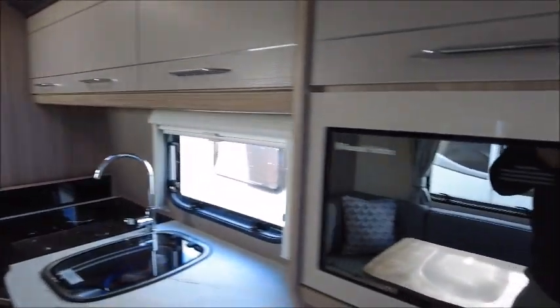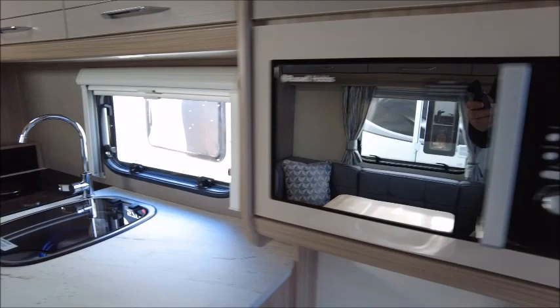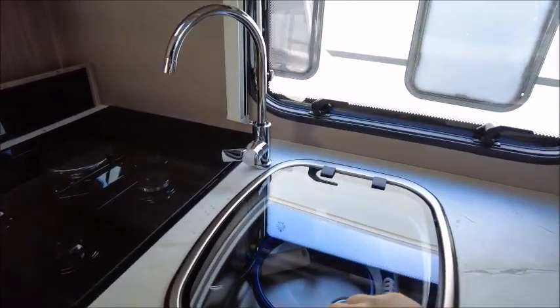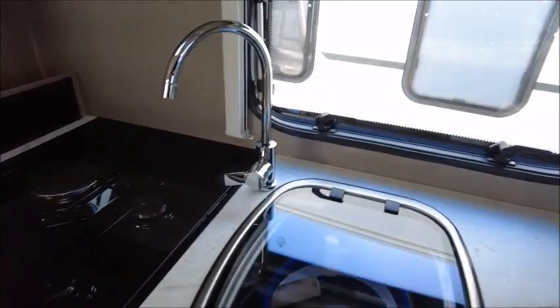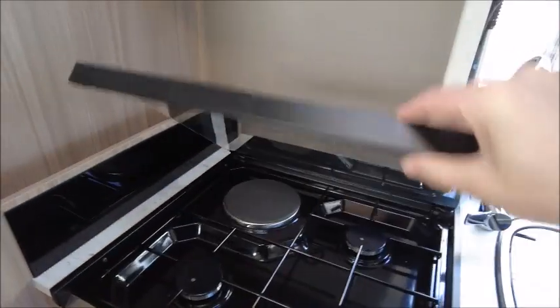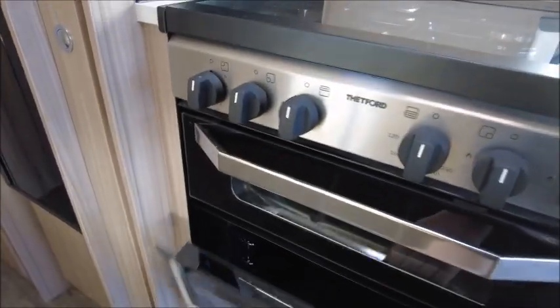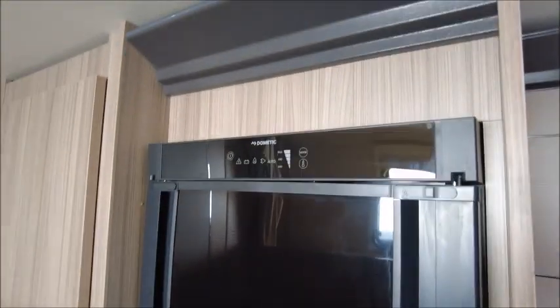Next is the kitchen, so we've got a microwave, nice work surface, a sink that doubles as part of the worktop, three gas and one electric hob, grill and oven. Next door is a Dometic fridge and freezer just there.